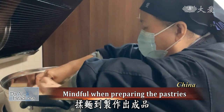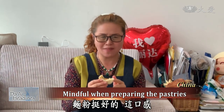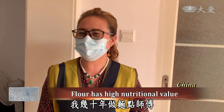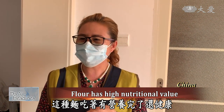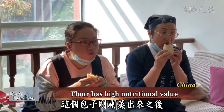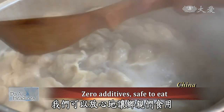Every step during the preparation phase is done diligently by the volunteers. They even invited a pastry chef to provide professional opinions. The texture of this flour is really tasty and it also has a sweet fragrance. Having been a pastry chef for over ten years, the expert noted the flour is not very fine but has great nutritional values, good for health. The steamed buns have a great texture and the flour does not contain any bleach or additives — definitely safe for residents to eat.